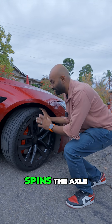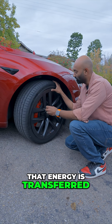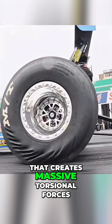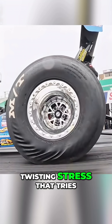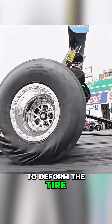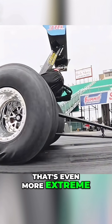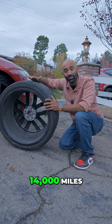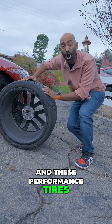When your electric motor spins the axle, that energy is transferred through the sidewall to the contact patch that actually meets the road. Now that creates massive torsional forces — twisting stress that tries to deform the tire. And in an EV, that's even more extreme. But I didn't think that my tires would be destroyed at just 14,000 miles. And these performance tires aren't cheap.